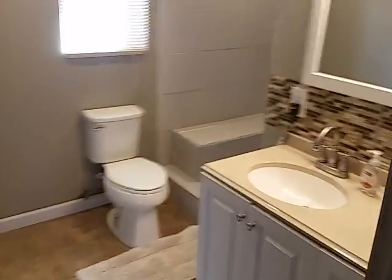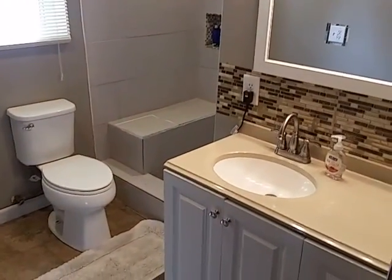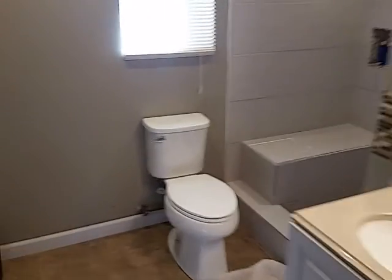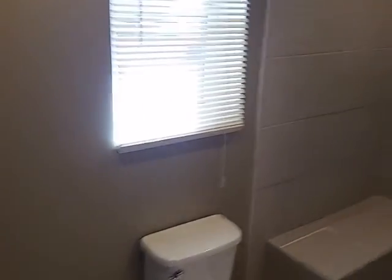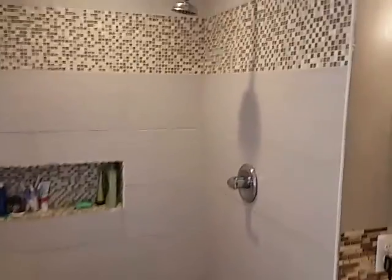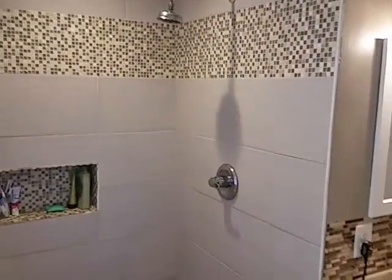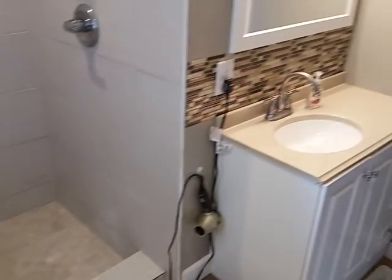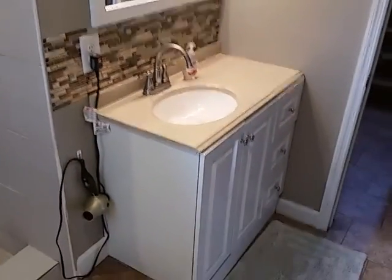They took a lot of time, effort, and money and invested in this downstairs bathroom area, basically building a luxury walk-in shower with ceramic tile — rain shower from above, custom ceramic tile, ceramic backsplash, and a new vanity.